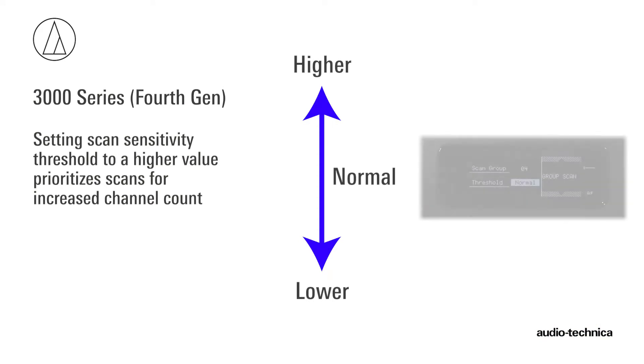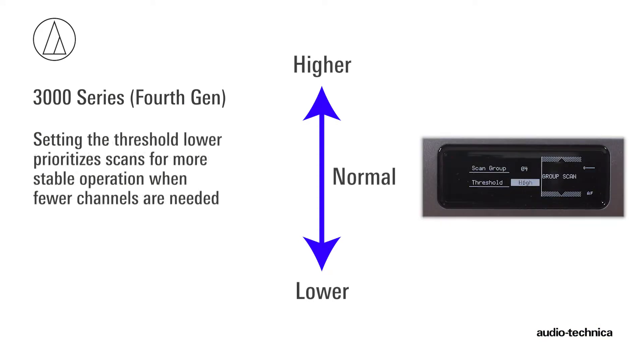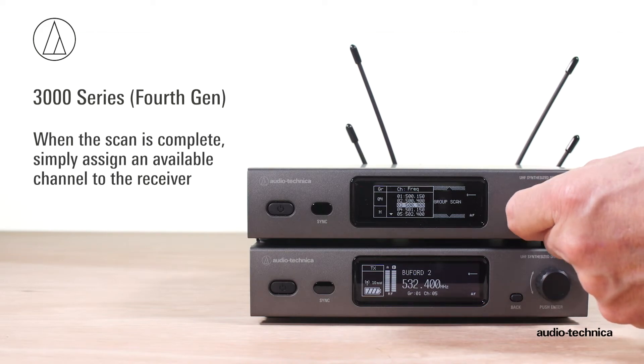Setting the threshold to a higher value prioritizes scans for increased channel count. Lower threshold prioritizes the scan for more stable operation when fewer channels are needed. When the scan is complete, simply assign an available channel to the receiver.